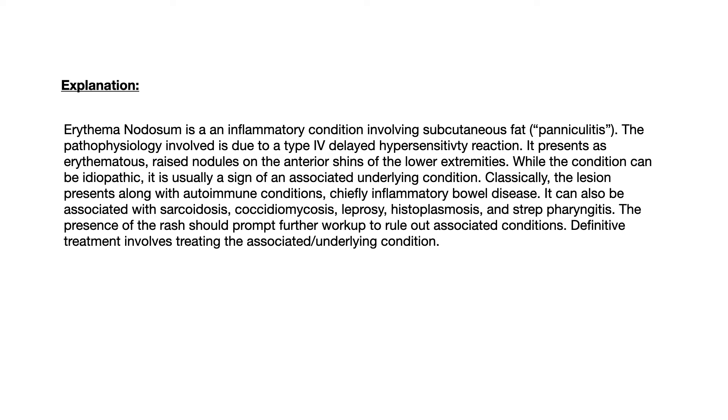For those who like the full typed-out explanation: erythema nodosum is an inflammatory condition involving subcutaneous fat, also known as panniculitis. The pathophysiology involves a type 4 delayed hypersensitivity reaction. It presents as an erythematous raised nodule on the anterior shin in the lower extremities. While the condition can be idiopathic, it is usually a sign of an associated underlying condition. Classically, it presents along with autoimmune conditions, chiefly inflammatory bowel disease.